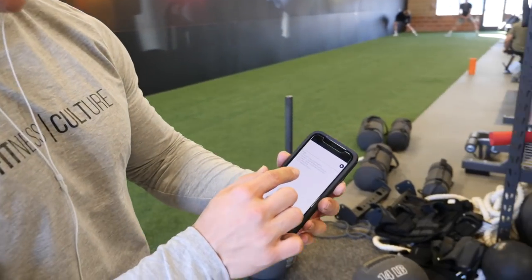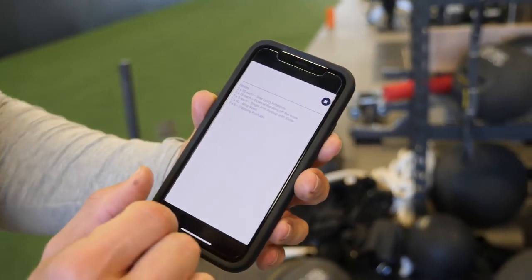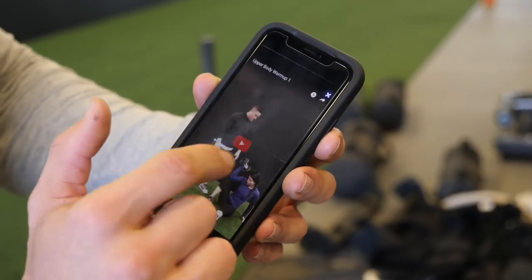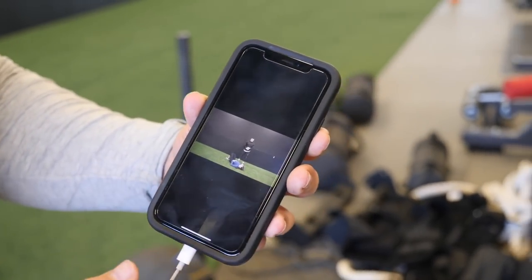A lot of people just come into the gym and hop right into their sets and reps. With our app, each day we give you the warm-up. So today we have the sphinx, lying rotations, external rotator cuff off the knee, single-arm push-ups with slider, ring rows and clapping push-ups — and we also have the video that shows you how to do each one.